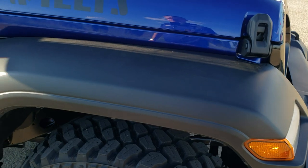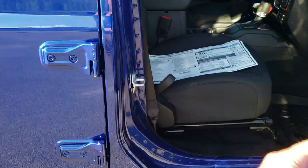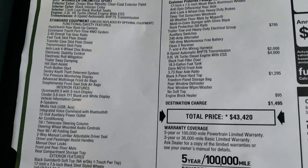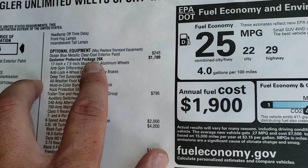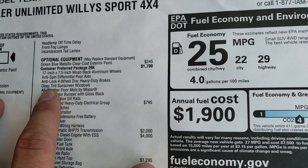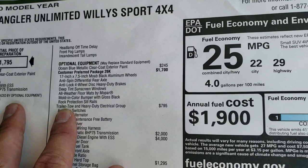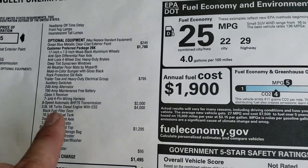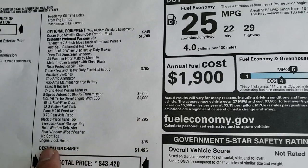Factory fog lights, black fenders, and the black hard top is an addition. Let's take a look at the original window sticker here — feel free to pause this. The Ocean Blue clear coat is $245. The 26K Willys Sport package is a $1,700 option, which gives you anti-spin, heavy-duty brakes, window tint, and all-weather floor mats. This one also has the trailer tow and heavy-duty electrical group, which is $795. With the EcoDiesel, you can pull up to 3,500 pounds. The EcoDiesel is a $4,000 option, the 8-speed automatic transmission is $2,000, and the hard top is $1,295. It also has an engine block heater.